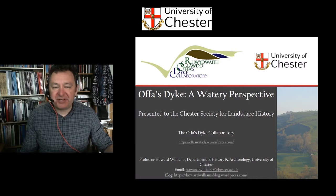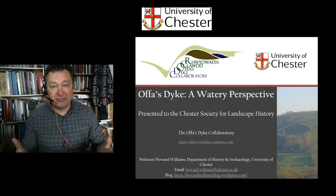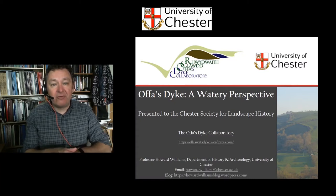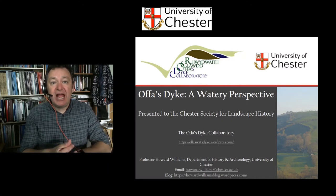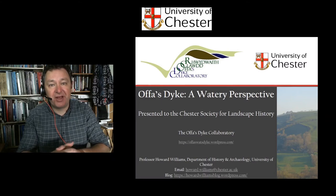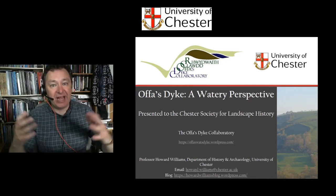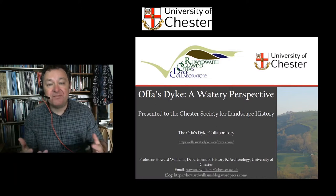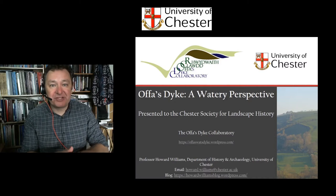This presentation has been designed for the Chester Society for Landscape History, but because of the pandemic lockdowns and restrictions, we agreed that I would present and share this on YouTube, and subsequently have a live session with the society to answer further follow-up questions about Offa's Dyke and its watery context. This will also create a resource for everyone else to add comments and get involved in the Offa's Dyke Collaboratory.